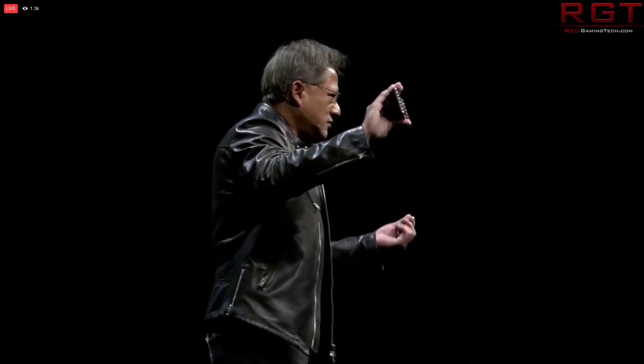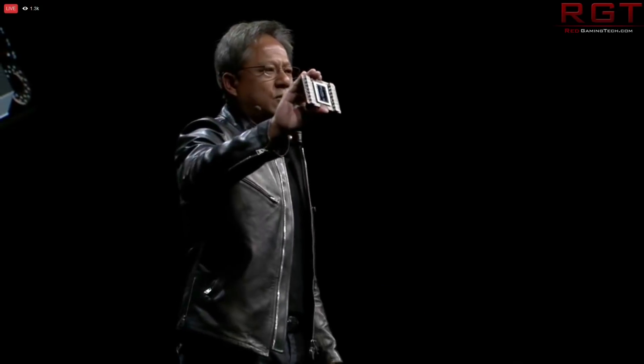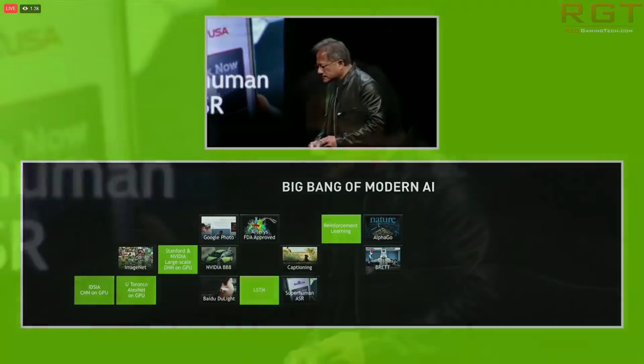This kind of means that Volta is going to be purely for the server, deep learning, and AI side of things, and that we won't ever see a Volta GeForce card.